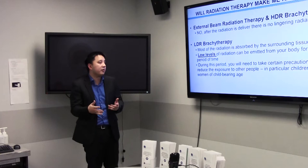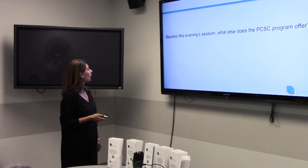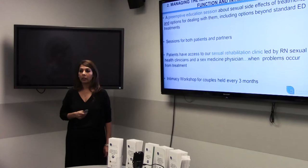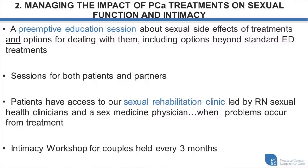Continuing with what else our PCSE program offers: module two is called Managing the Impact of Prostate Cancer Treatments on Sexual Function and Intimacy. This is a really good session I strongly recommend every patient and their partner attend. It is an education session about the sexual side effects of treatments and options for dealing with them.